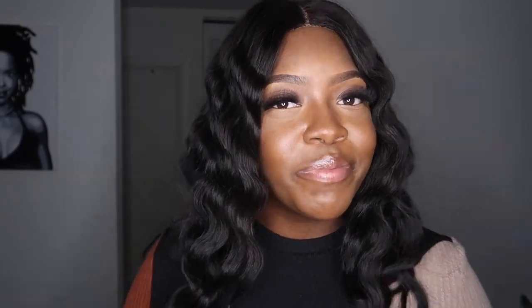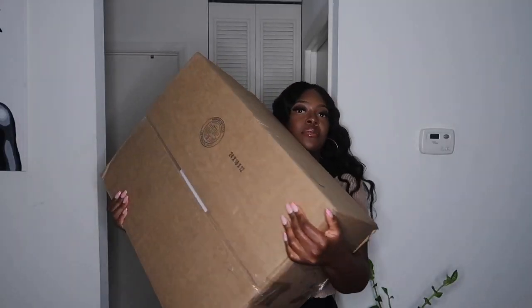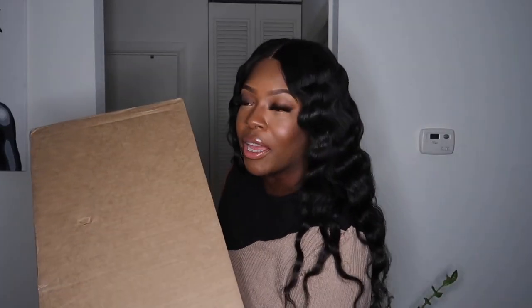Shoutout to Icon Swim for sponsoring this video, and let's get into the try-on haul! My box is sitting right over here and I'm going to be honest — I order clothes all the time but I don't think I've ever gotten a box this big. This is probably the biggest shipment I've ever gotten. When I went to the package room to pick it up, I was like, what did I order? It's literally humongous and feels like it's about 30 pounds.